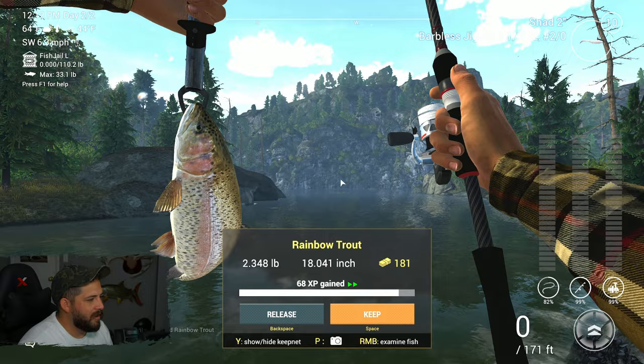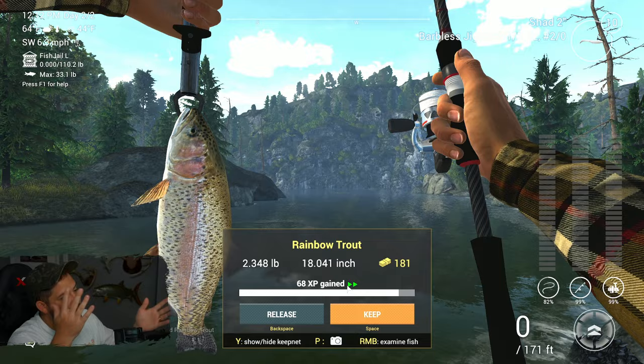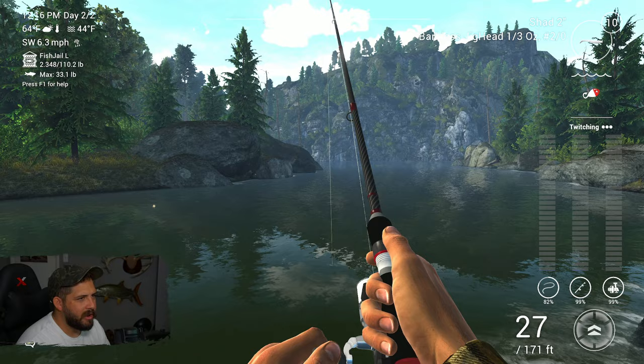There we go — it's our first rainbow trout! Top notch! Probably a personal record rainbow because I've never been to Rocky Lake. That was quite a fight for a two-and-a-half pound fish. 68 XP — not fantastic, but it's two pounds for 180 bucks, which is not a bad ratio for free-to-play. We'll throw him in the keep sack and keep on fishing.